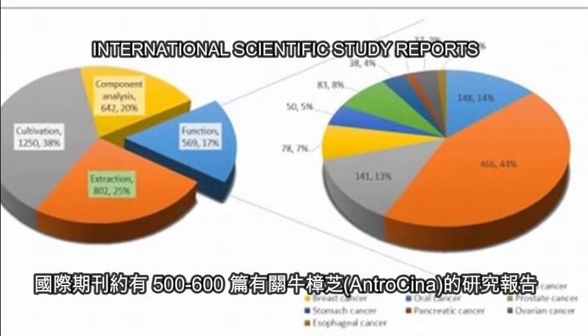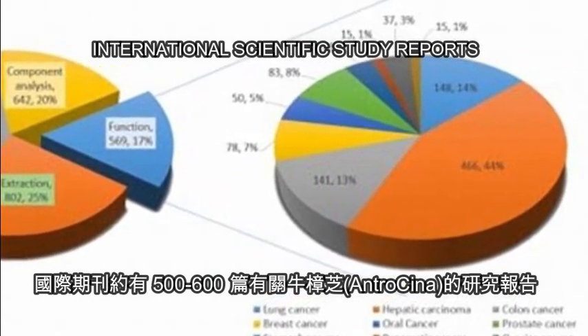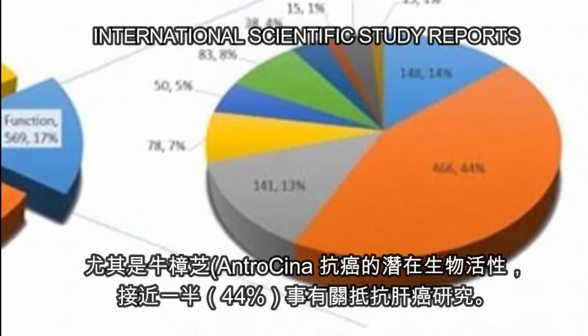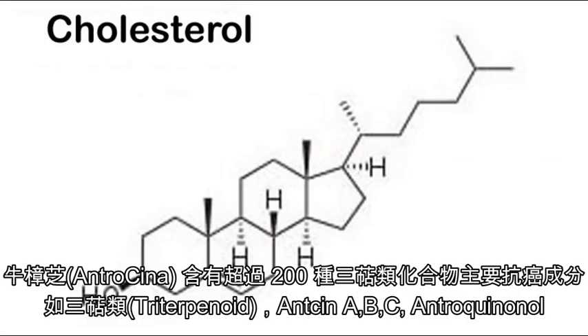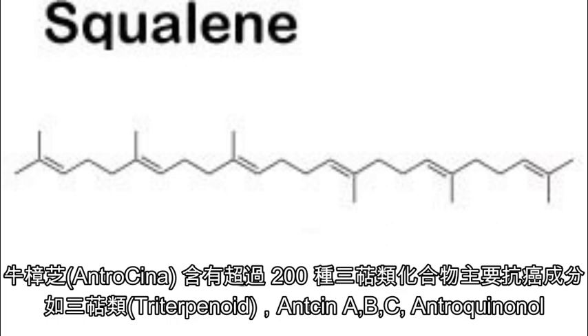There are about 600 scientific study reports on the bio-function of antracina, especially the potential activity against cancer, and nearly half is against liver cancer.